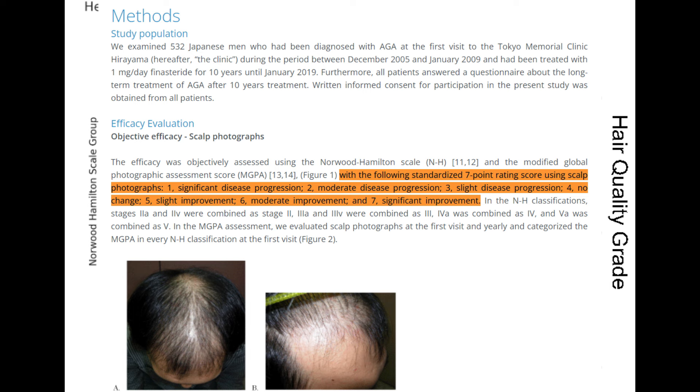The researchers give a score starting with zero, essentially being baseline. One being significant disease progression, meaning the hair loss got worse. Two being moderate disease progression, meaning hair loss is slowing down but still progressing somewhat. Three being slight degree progression — it's still progressing but barely. Four being no change at all, so stable.